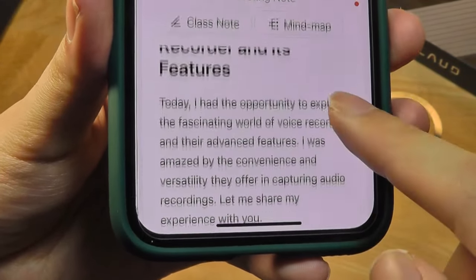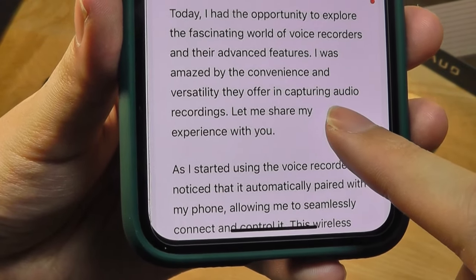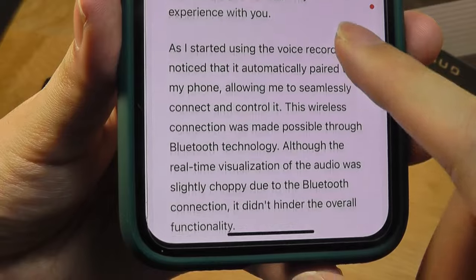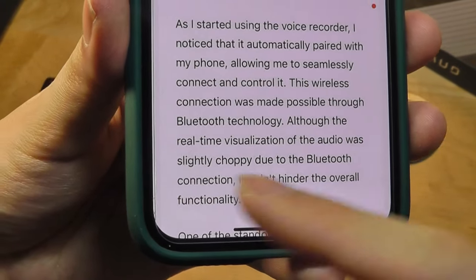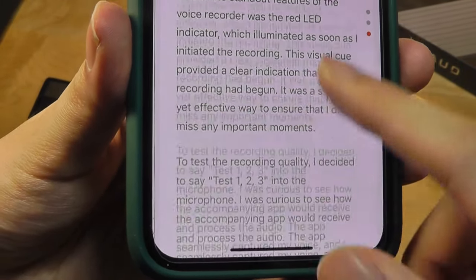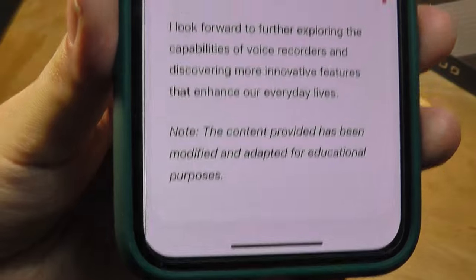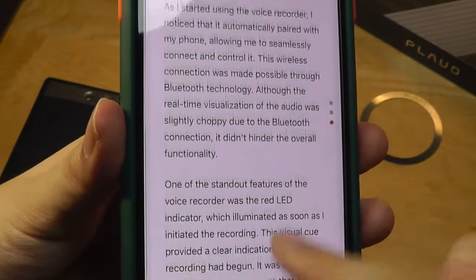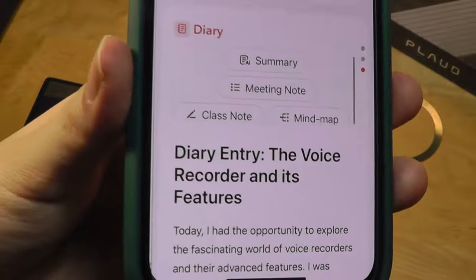What it says is: 'Today I had the opportunity to explore the fascinating world of voice recorders and their advanced features. I was amazed by their convenience and versatility in capturing audio recordings. Let me share my experience with you.' And then it basically integrated all the things we were talking about, including hyphens, into a much more well-written prose-like format — like a real diary entry. It has been modified for educational purposes, which is the disclaimer we typically see when using ChatGPT. So it's really scary in a way, but clever in terms of integrating that into another format.